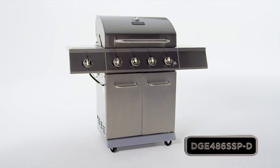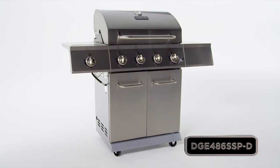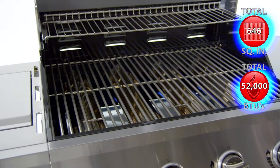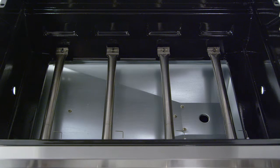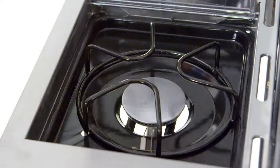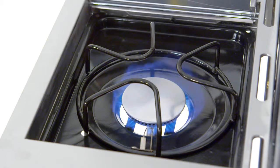This Dyna-Glo four burner gas grill offers quality, performance and versatility with up to 646 total square inches of cooking space and 52,000 total BTUs. The cooking system is surrounded by a heavy gauge steel enameled firebox. Four stainless steel burners provide up to 40,000 primary BTUs, and a stainless steel flush mounted side burner offers an additional 12,000 BTUs of cooking flexibility.